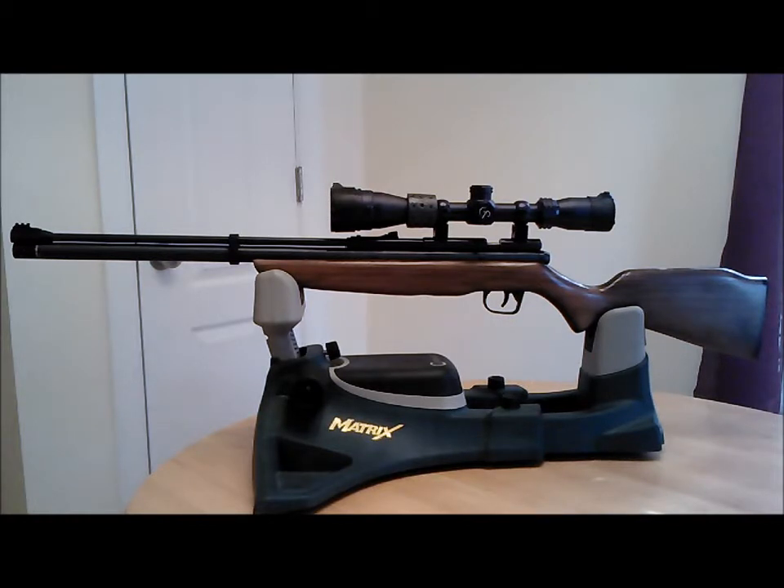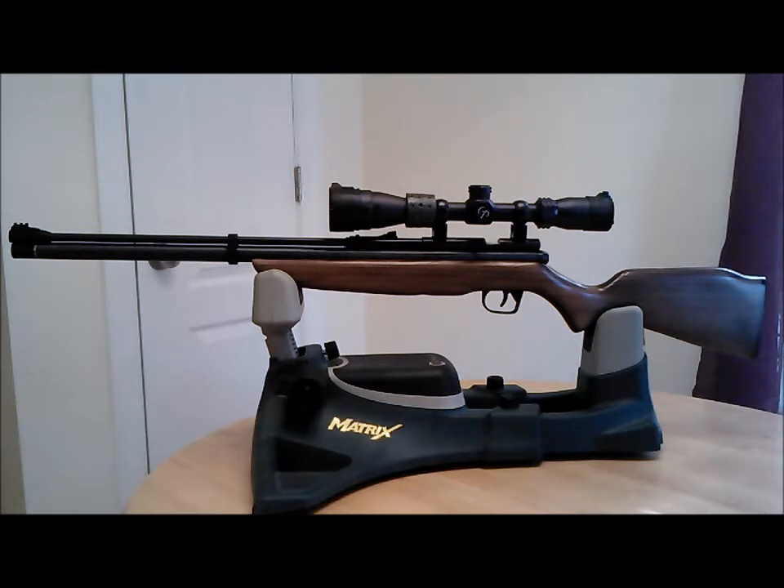When I got into PCPs, everybody said get into the Marauders, get into the different weapons. And I said, what about the Discovery? And they said, nah, that's a gun from the old times. But the Discovery was the premiere launch of PCPs for Crosman — that's where it began for them, and that's where it began for me.